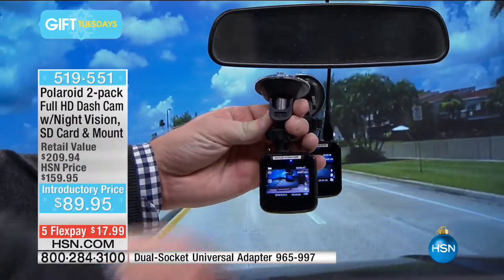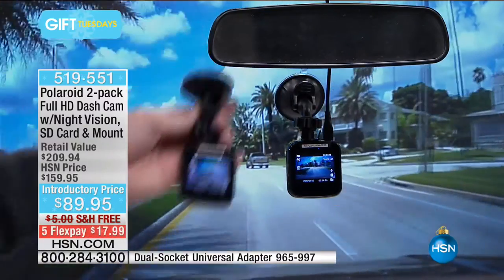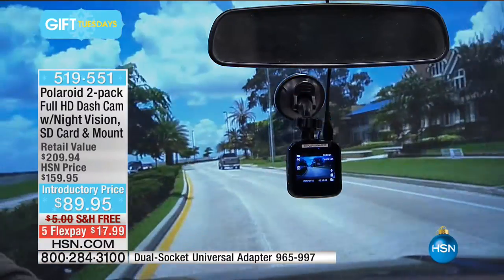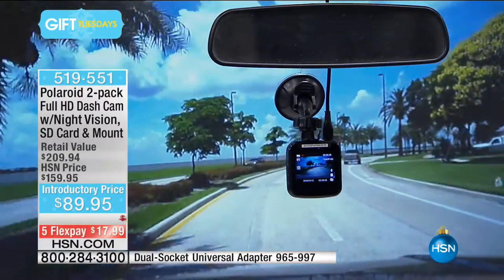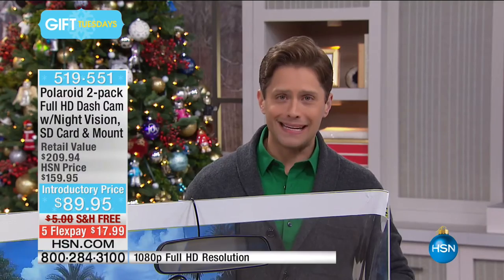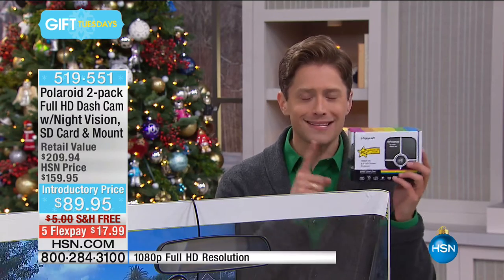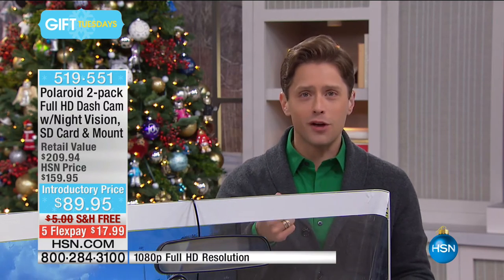Setup is simple: if you have a windshield you're good to go. It comes with a suction cup mount so you can mount it right there — I have mine mounted behind the rearview mirror. We give you about eight feet of power cable to run between the window frame and down to the power adapter. Turn your car on and that's it. This is our best-selling dash cam with parking guard, auto-running, flip-to-night-mode, and the ability to take it out of the car and walk around with it.